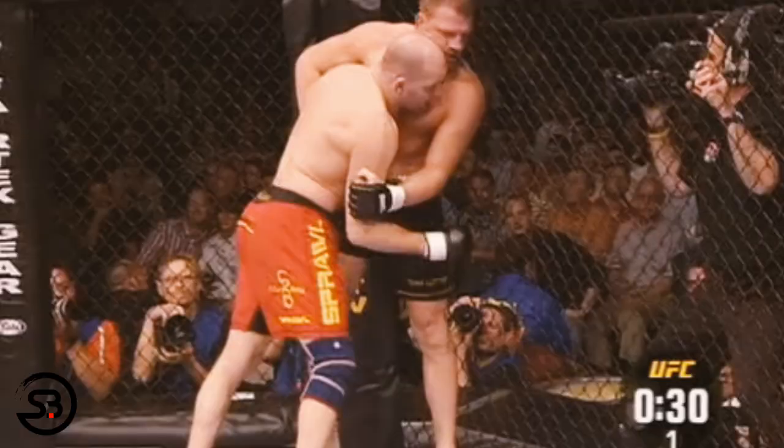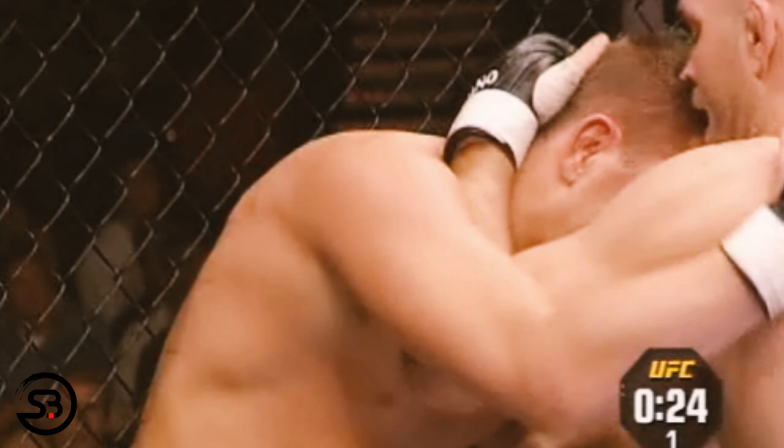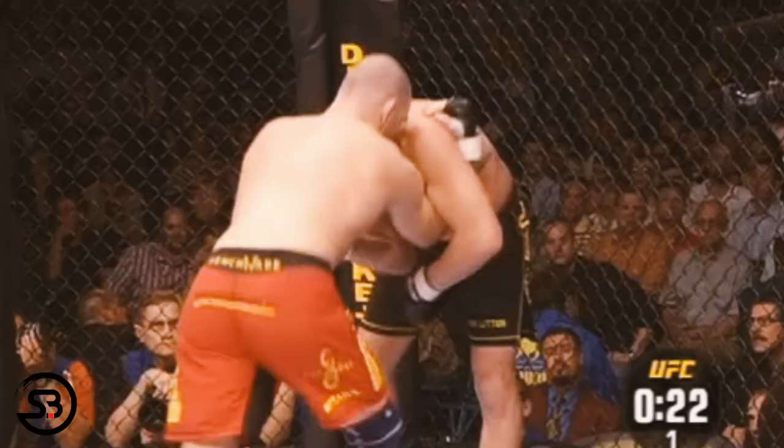Here you can see him combine these techniques together while securing an underhook with his right arm. He'll throw an elbow with his left to convert to a collar tie before throwing a knee, framing with his left, and then throwing uppercuts and hooks.